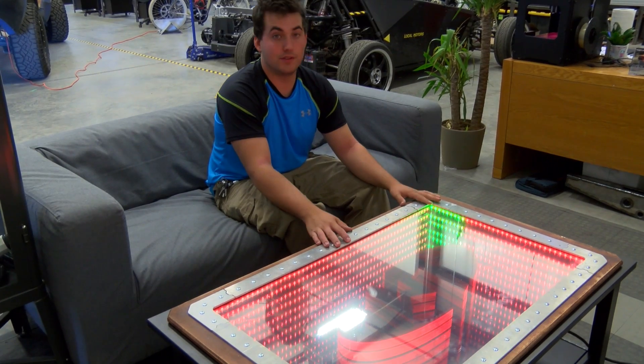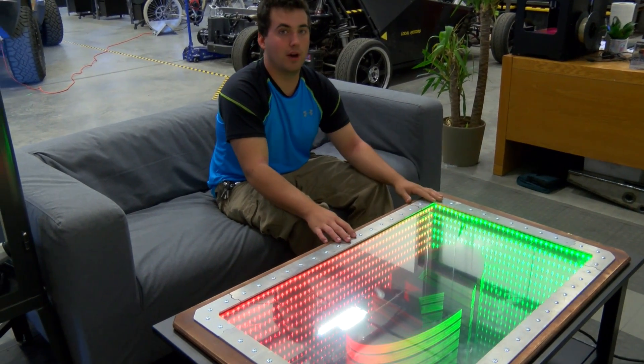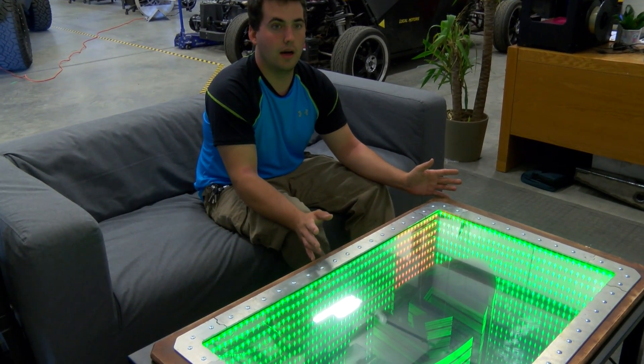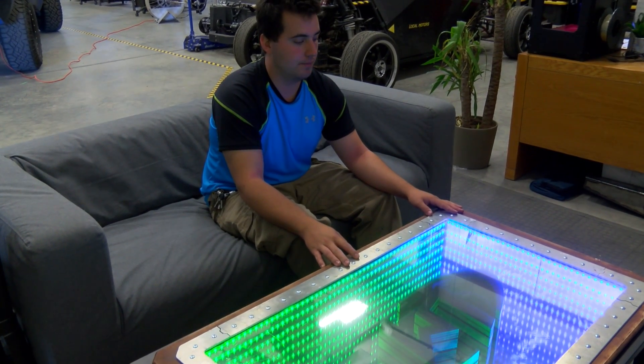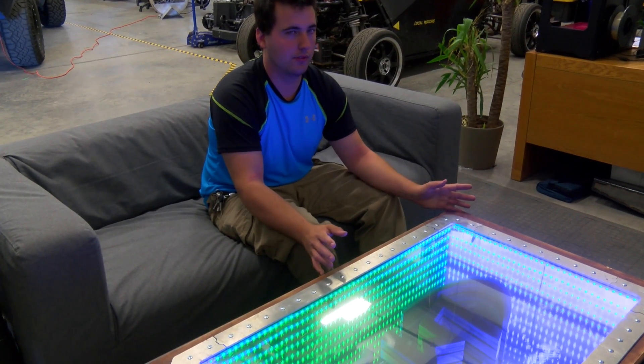The goal for this table is to have community members be able to come in and, if they don't have a project, they can plug into the table and reprogram it as they see fit. Right now it's running the Adafruit strand test application for the WS2812B LED strip, also known as the NeoPixel.